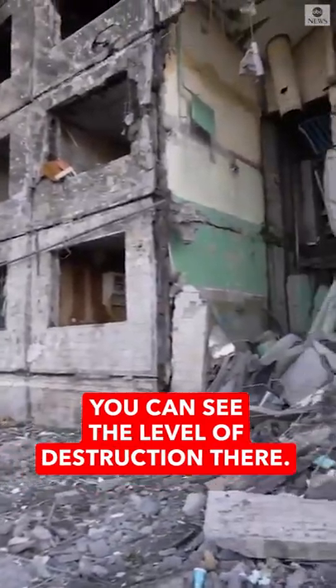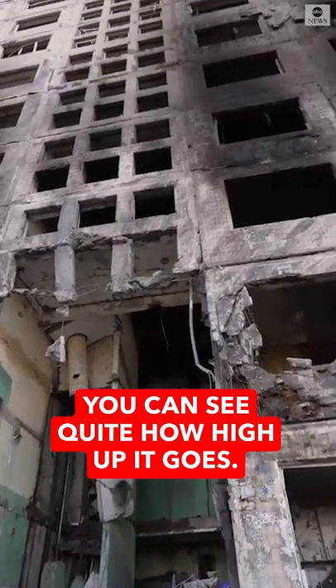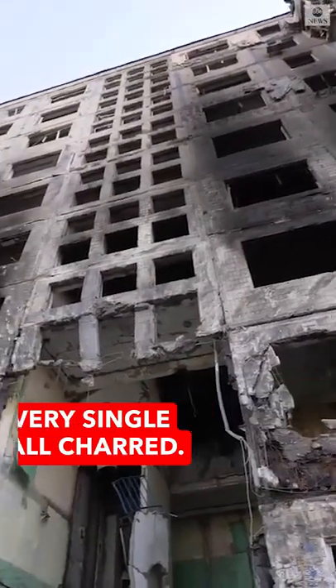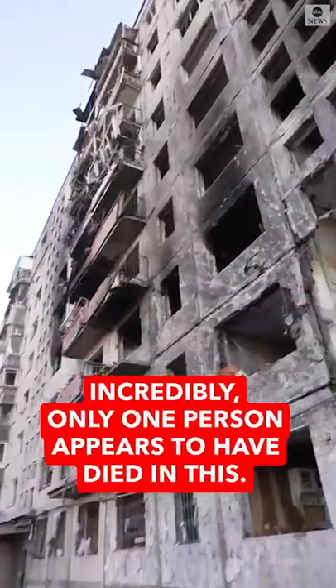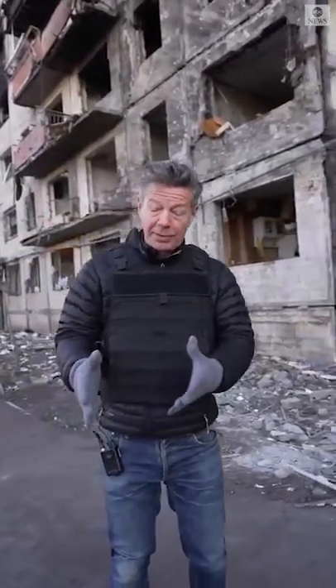You can see the level of destruction there. And if we pan the camera up, you can see quite how high up it goes. Every single window blown out. Every single wall charred. People have lost their possessions. Incredibly, only one person appears to have died in this, perhaps because many of them...